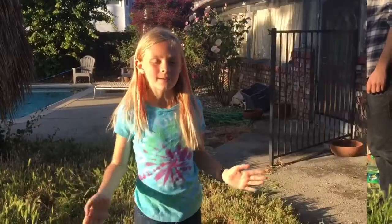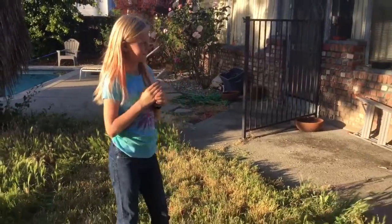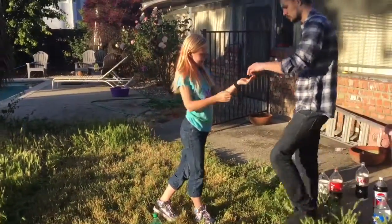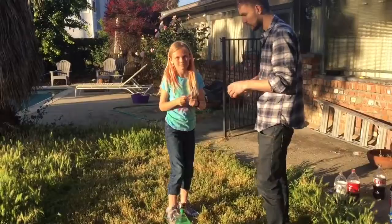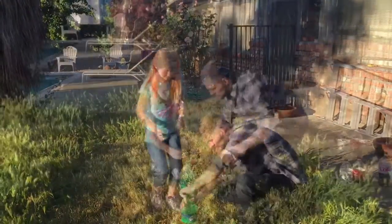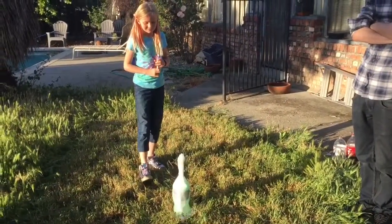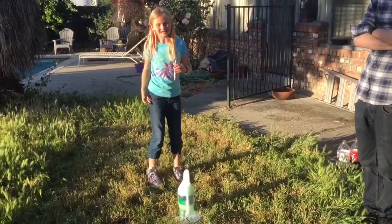So this time, for the last two, we're gonna be doing Sprite and Sprite Zero with fruit Mentos. Thank you. How many Mentos are you using? I'm using two Mentos. I think this one is the second highest.